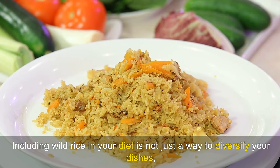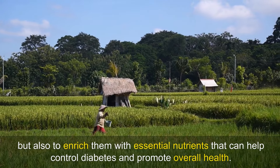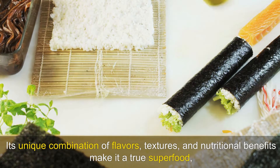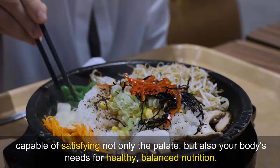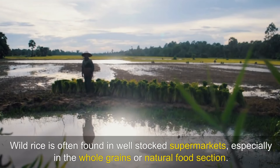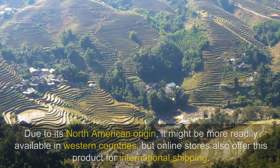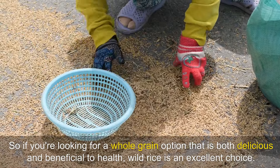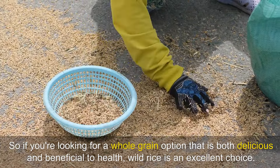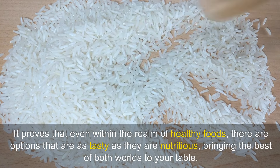Including wild rice in your diet is not just a way to diversify your dishes, but also to enrich them with essential nutrients that can help control diabetes and promote overall health. Its unique combination of flavours, textures and nutritional benefits make it a true superfood, capable of satisfying not only the palate, but also your body's needs for healthy, balanced nutrition. Wild rice is often found in well-stocked supermarkets, especially in the whole grains or natural food section. Gourmet markets and natural food stores also tend to sell it. Due to its North American origin, it might be more readily available in Western countries, but online stores also offer this product for international shipping.